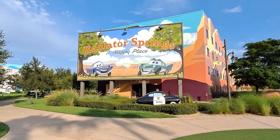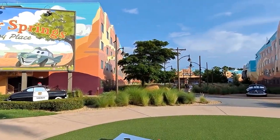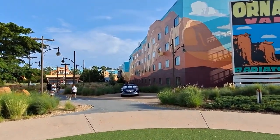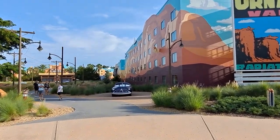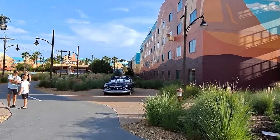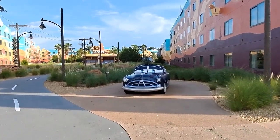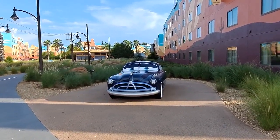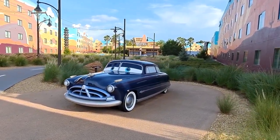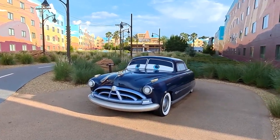Hey guys, I'm over at the Art of Animation, currently in the Cars section. You can see the Radiator Springs and Ornament Valley signs as you're coming into the resort — it'll be the section on the right. This resort is broken down into four different sections, and today I'm just doing the Cars section. When you come out the back of the building and take a right, you're greeted by Doc, who's taking a peek at you, with cars spread out through this little section.